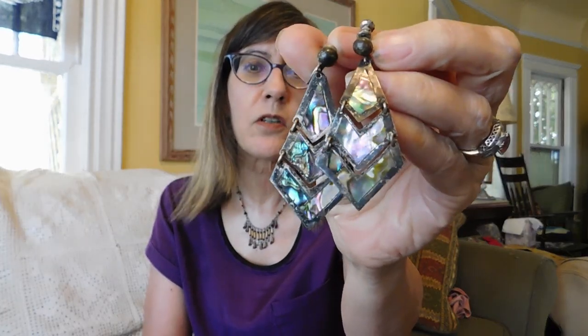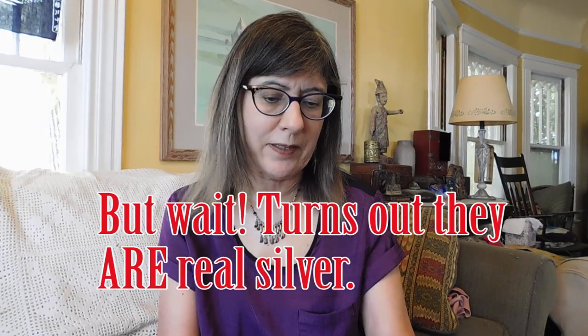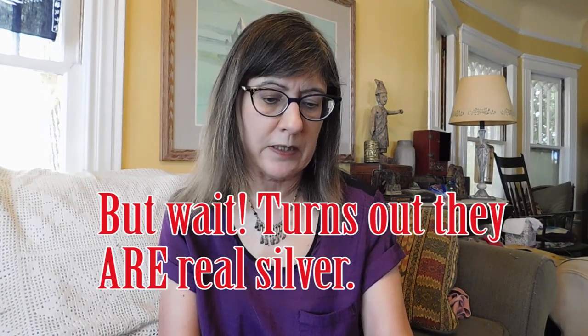I bought these earrings which I was just convinced were going to be silver. Don't they look like Mexican silver? They were so black I couldn't read any marks on them. But they were $3 and sure enough they're alpaca. But I think they're pretty anyway. It is a very pretty abalone shell. And they're old — these are probably 1940s. So I will try to rehabilitate them as best I can.